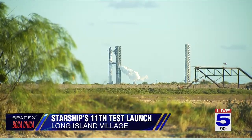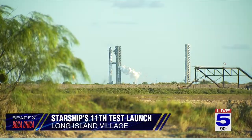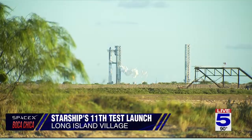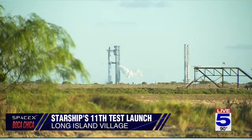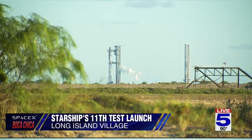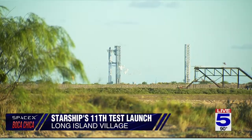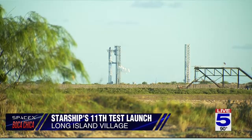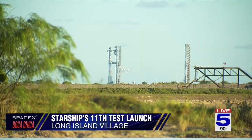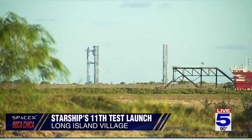This is our view from Long Island Village in Port Isabel. Some of the missions they're going to try to accomplish include building on test flight 10 — testing the heat shields and demonstrating maneuvers that will mimic Starship's final approach for a future return to the launch site. They're also going to retire Pad 1, the pad where the current rocket sits. They'll take it offline and rebuild it into a more modern style to fit their newer rocket versions. Pad 2, to the right of the current rocket, is where the next test launches will take place.